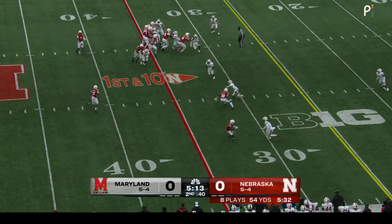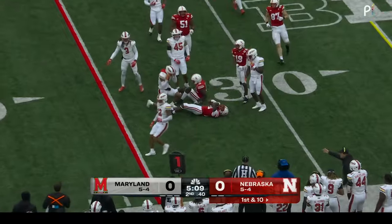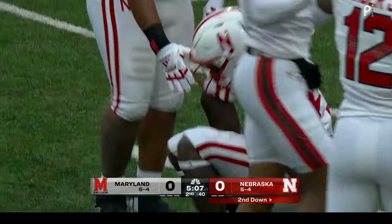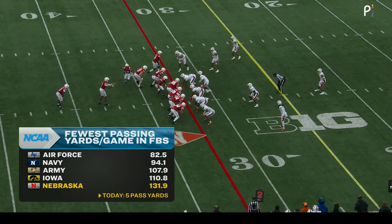Empty backfield now for Sims. Quickly to Johnson — new way to get it to him on the edge, and he gets to the 33-yard line. Nebraska already with 83 rushing yards. Maryland has zero.